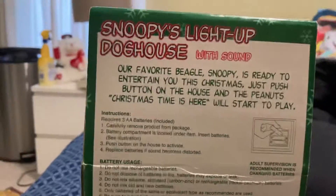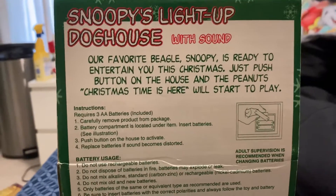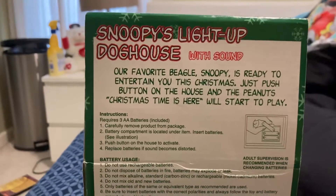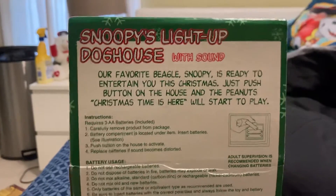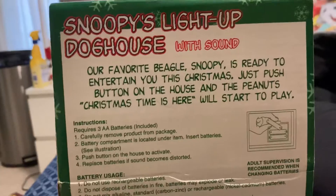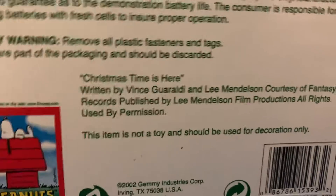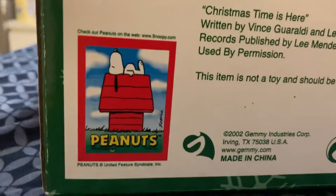I'll let you read this one. Your favorite Beagle, Snoopy, is ready to interest you at Christmas. Push the button on his house and the Peanuts Christmas time is here will start to play. Here we go — Christmas time is here, manufactured in 1964. That's when the song came out on the Peanuts show.